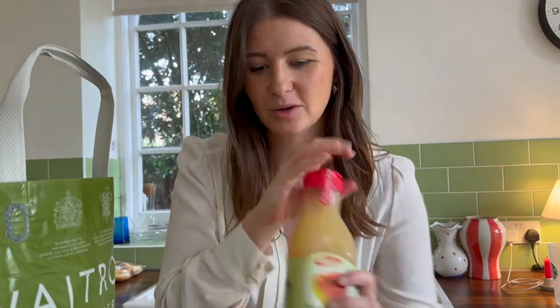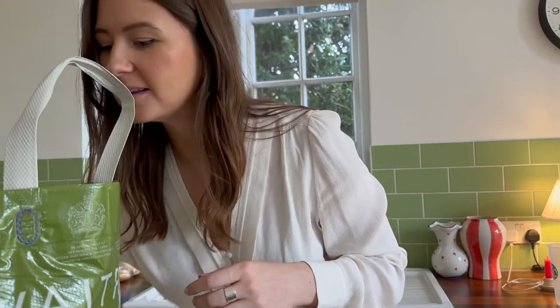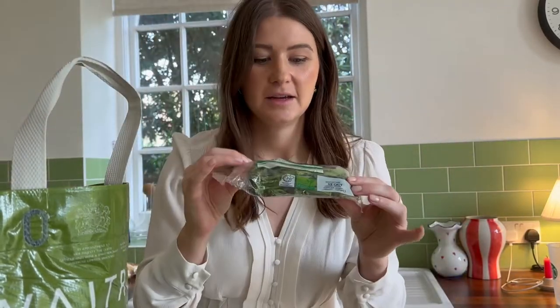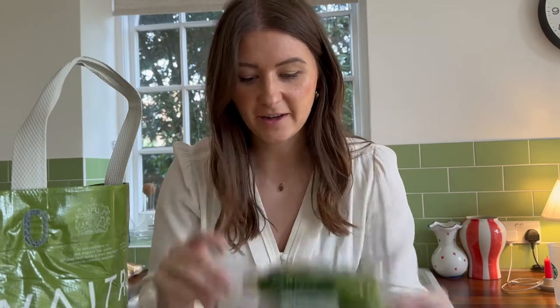Some apple juice of course, milk, and bananas because we have spin tomorrow — which is not even in this log. Anyway, some tenderstem broccoli heads to go with our fish.